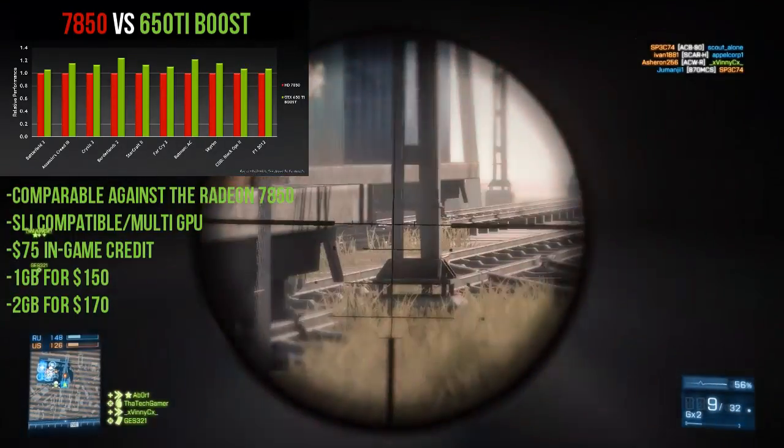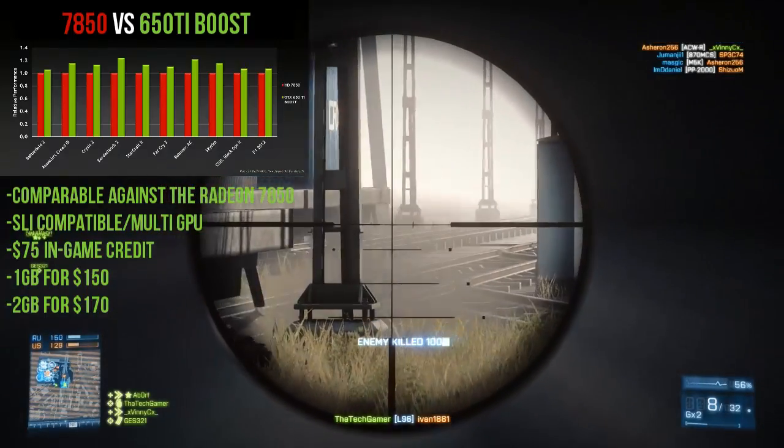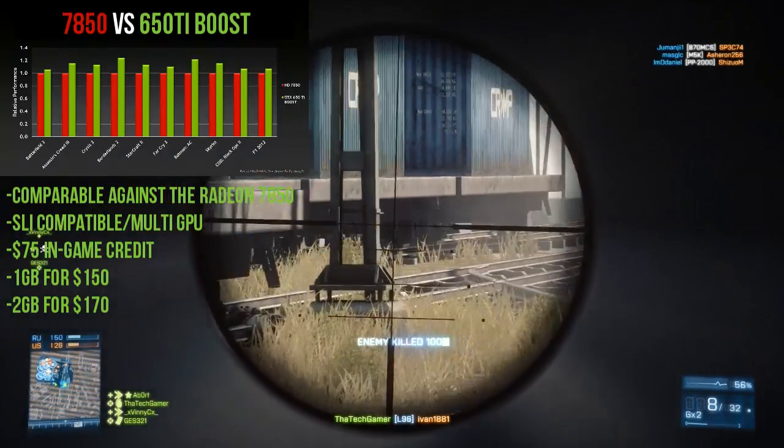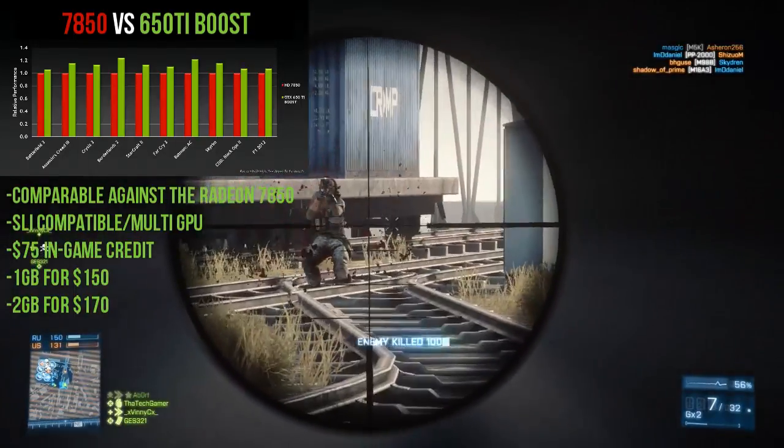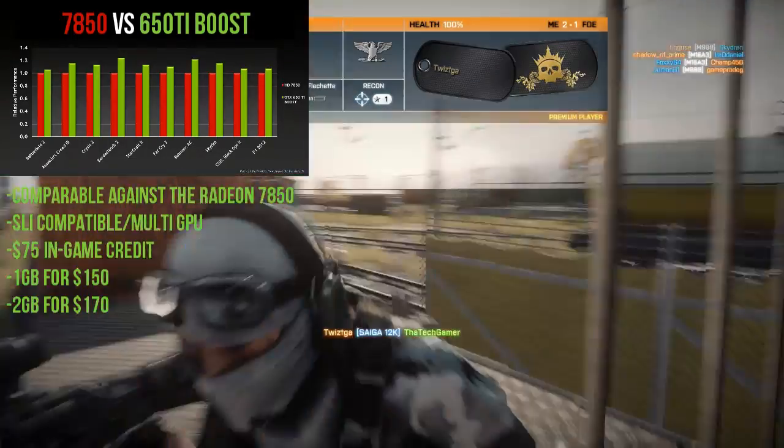It also comes with a $75 in-game credit for three titles: World of Tanks, Hawken, and Planetside 2. Finally, it comes in a 1GB and 2GB configuration. The price range will start at $150 for 1GB and $170 for 2GB, just like the 7790.